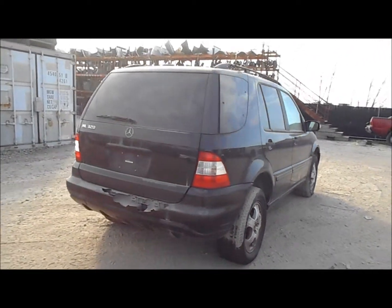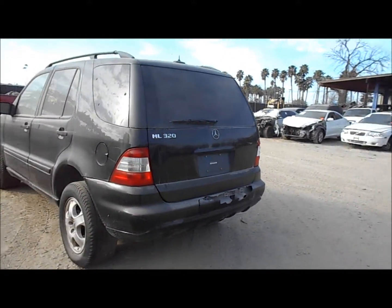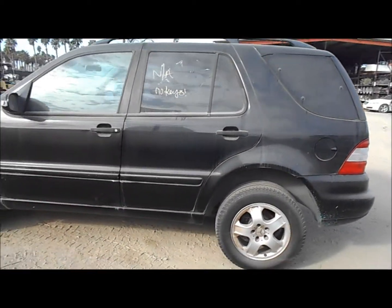The rear bumper is broken. The tailgate has a really big dent underneath the ML. The quarter panels and doors are good on this side, and the fender looks okay.